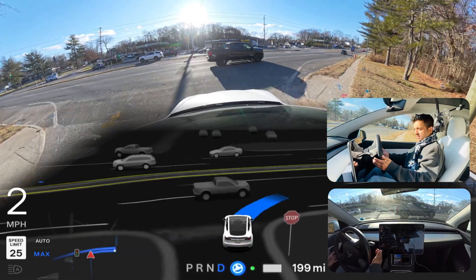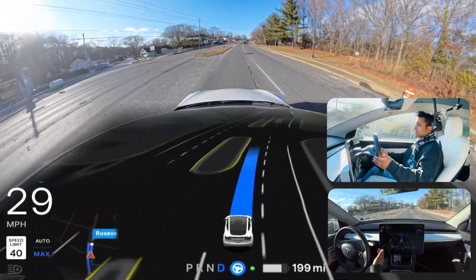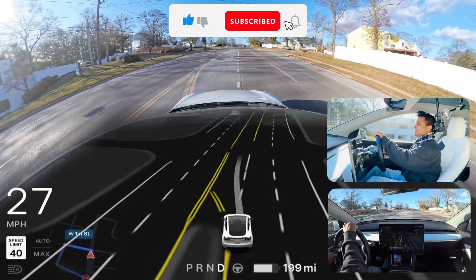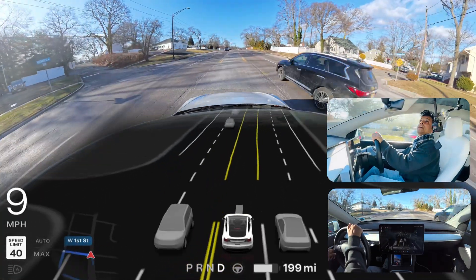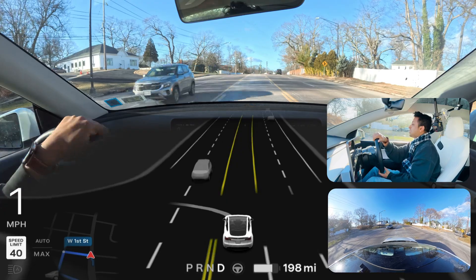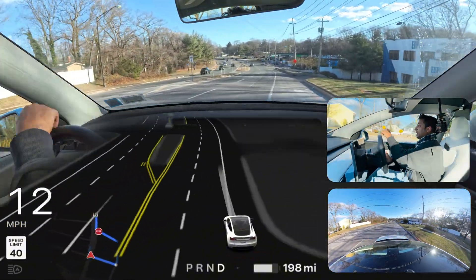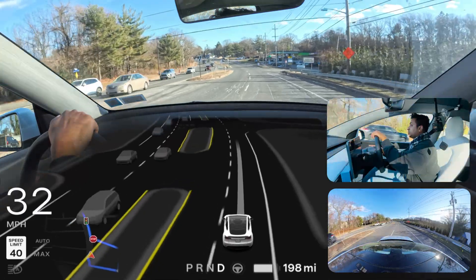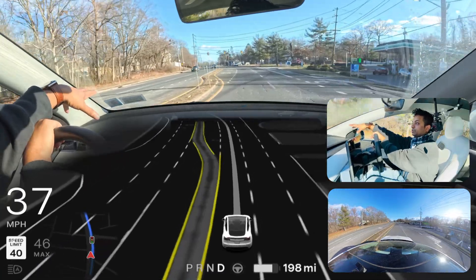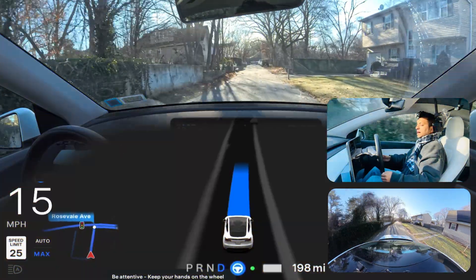Now we can proceed — okay, almost got it. But again the same mistake: it proceeded too fast and I took over again because there were vehicles behind us. I don't like that the car was about to go to the right lane where it needed to be, but it just failed there. The first time it came into the right lane but tried to proceed with oncoming traffic. This time it didn't even come into the lane — it should just come over and wait, and if there's no traffic make the U-turn. Unfortunately it couldn't do that.